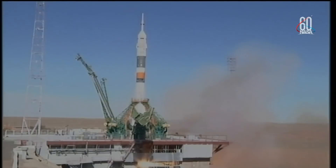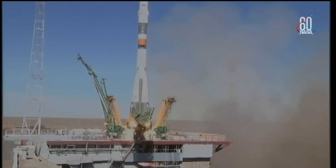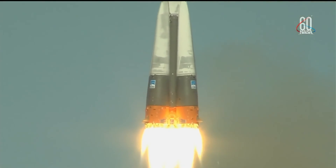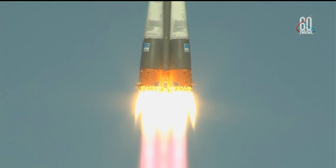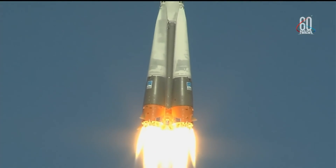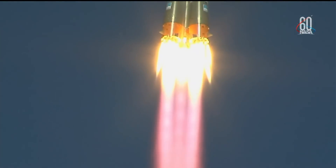Engine turbo pump at flight speed. Engine at maximum thrust. Liftoff! There is liftoff of the Soyuz MS-10 to the International Space Station, carrying Nick Hague and Alexei Ovchinin to the orbital complex. This is Nick Hague's first time to launch to space and Alexei Ovchinin's second.